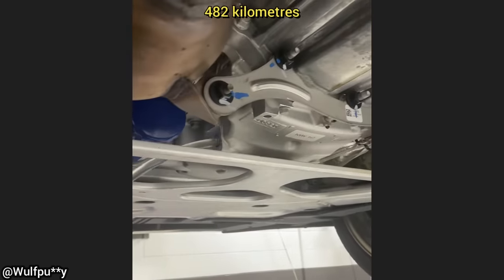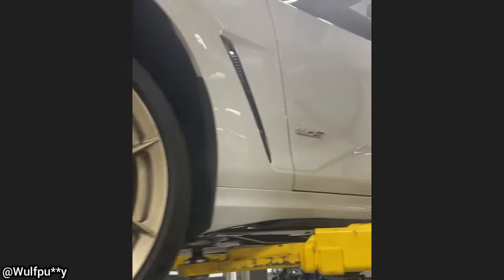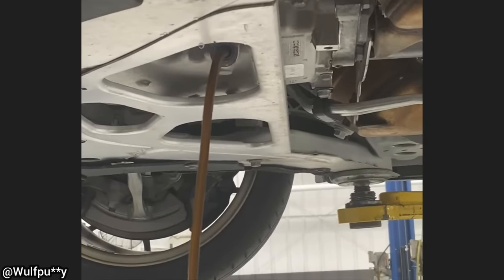This 2023 Cadillac Blackwing with 300 miles was towed in as the customer says the engine just clicks once he tries to start it, and he also mentioned that he did not drive through any puddles. The technician said they just had a tropical storm in his area, so he knew that was not the truth.